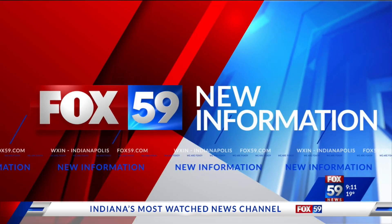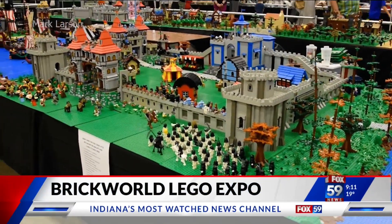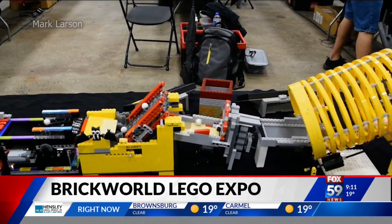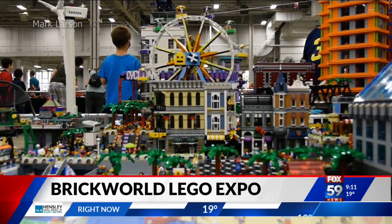If you love Legos, listen up. The Brick World Lego Expo is back in Indianapolis this weekend, and we hear that everything is awesome there. It's being held at the state fairgrounds, and it's not too late to get tickets if you're interested in going to see all the spectacular creations.